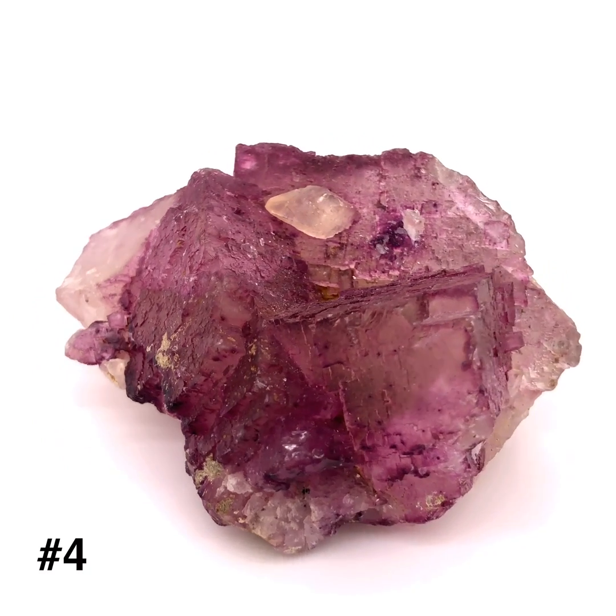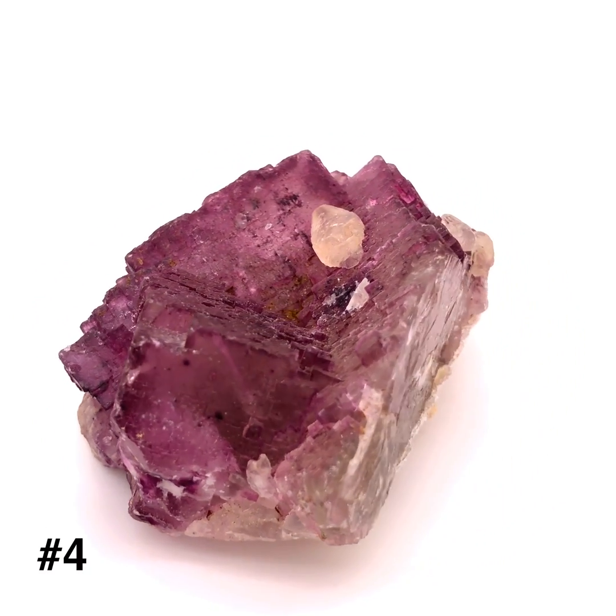This mineral does not scratch glass. It does not have a salty taste, nor does it react with hydrochloric acid.